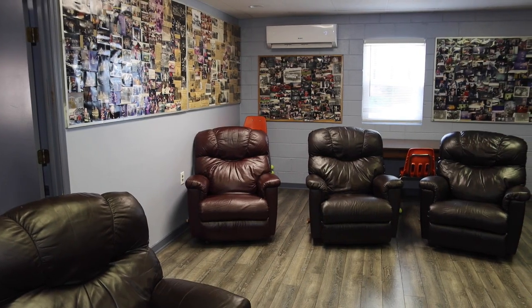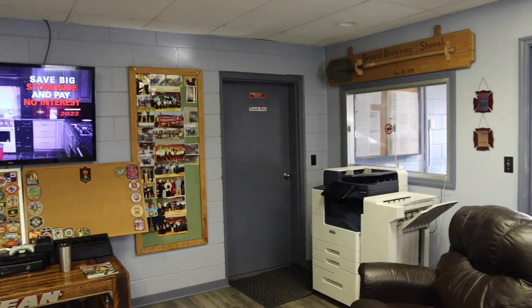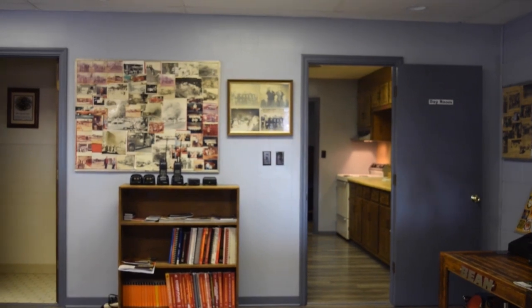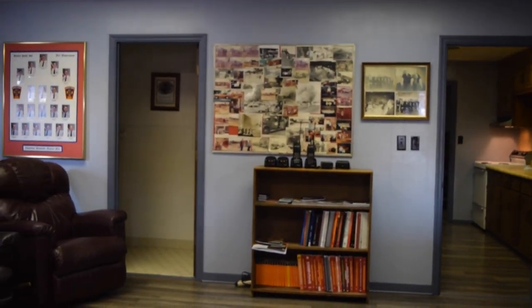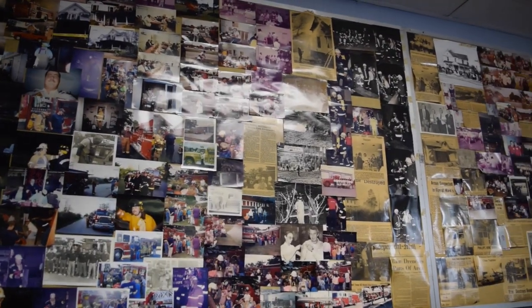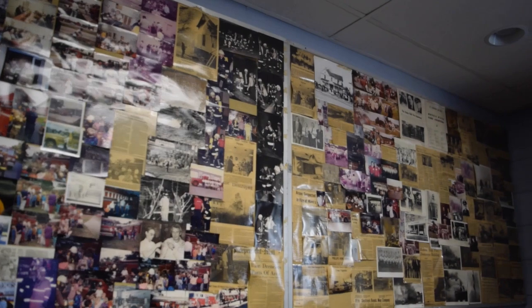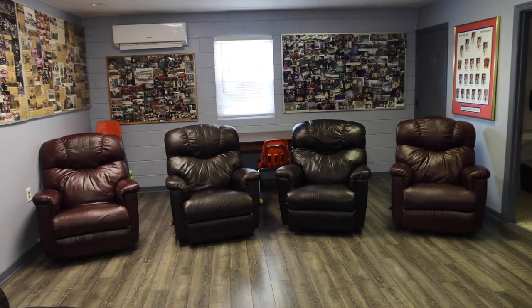This is our living area. This is where we kind of relax during the day whenever there's no calls or training going on throughout the day. We also have many pictures in this room that remind us each day of where this department's been and the history of this department.